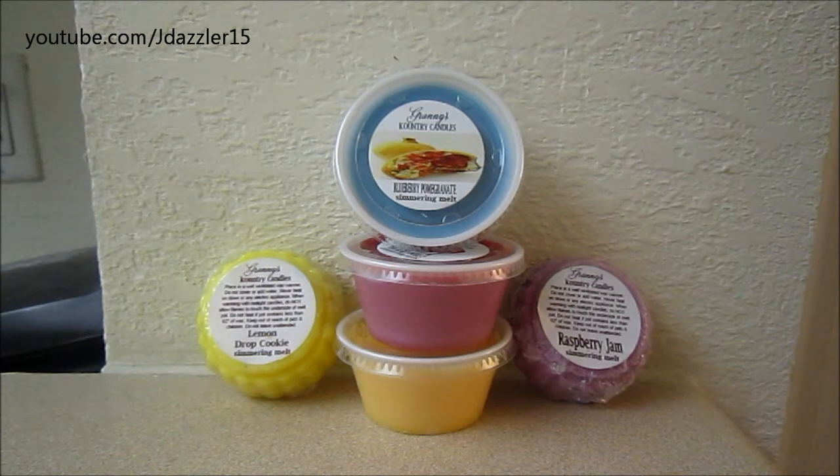The other thing I wanted to mention is Granny's Country Candles is actually doing their own contest through their website. What you have to do is make a purchase by March 15th, 2013, and you have to go through my consultant link, JDazzler15. If you do both of those things, you will be put into a pool where you're going to be entered to win a $50 gift card to use for Granny's Country Candles. So if you were already thinking of placing an order, maybe this would be a good time because winning a $50 gift card is awesome, especially since Granny's Country Candles are really, really nice.